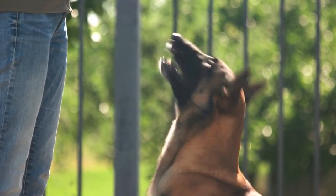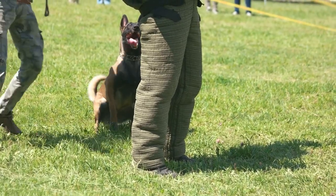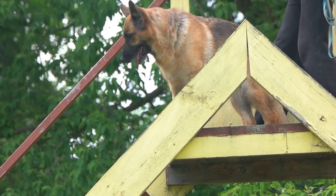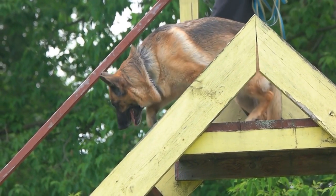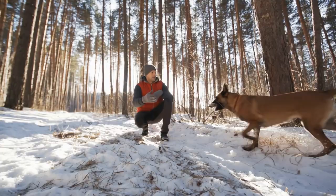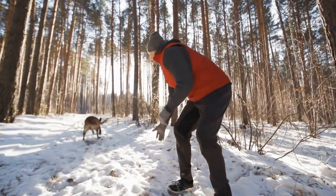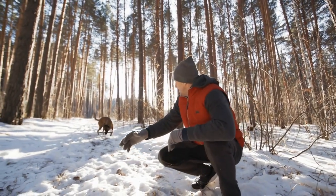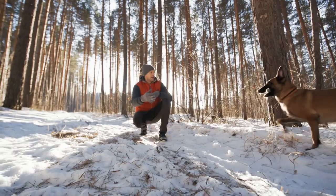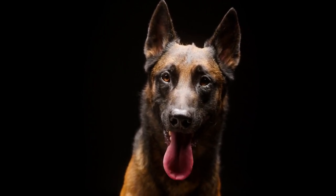Belgian Malinois are highly social dogs that thrive on human companionship. When left alone for extended periods, they can become anxious and destructive, leading to behavioral problems. To prevent separation anxiety, owners should gradually acclimate their dogs to being alone by leaving them for short periods and gradually increasing the duration. They should also provide toys and other forms of mental stimulation to keep them occupied while alone.